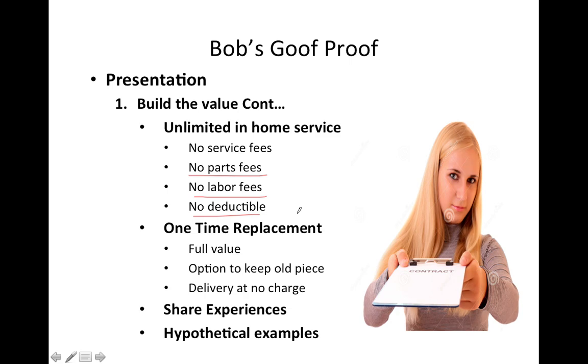One-time replacement: if we determine that we cannot fix the piece to factory standard, we're going to replace it for full value — the full value of the sofa or the item you purchased. You also have the option to keep the old one. Let's say we can't replace the sofa — we don't have it in stock — we'll give you a new sofa or the full value, and you have the option to keep the old one as well. That's the best way to build value. Delivery at no charge — if we couldn't fix the sofa and we deliver a new one, there is no delivery charge.